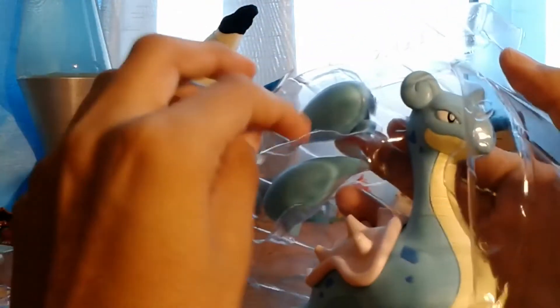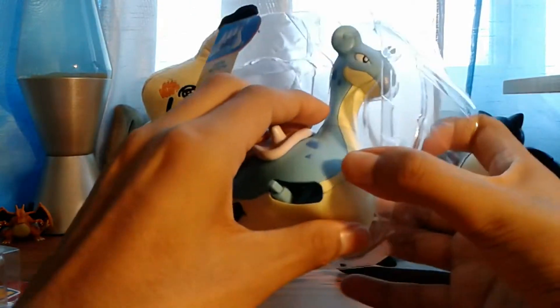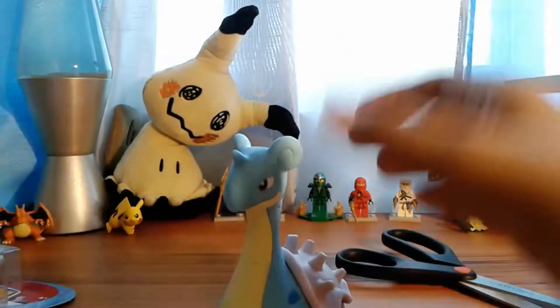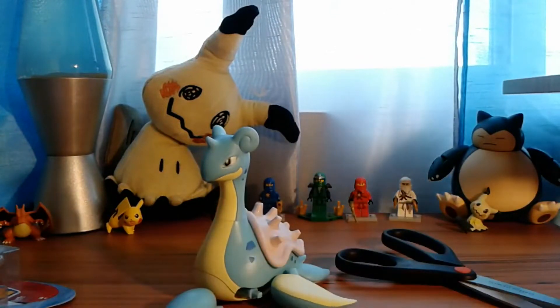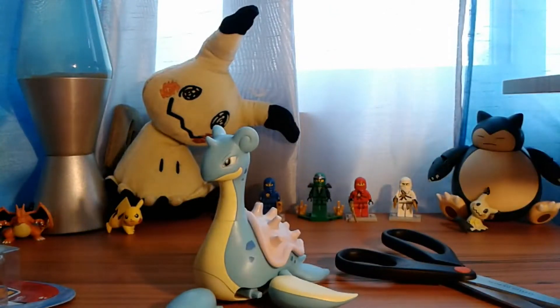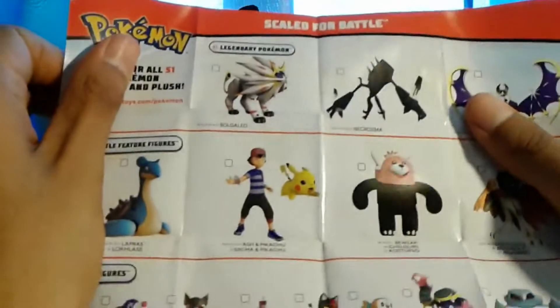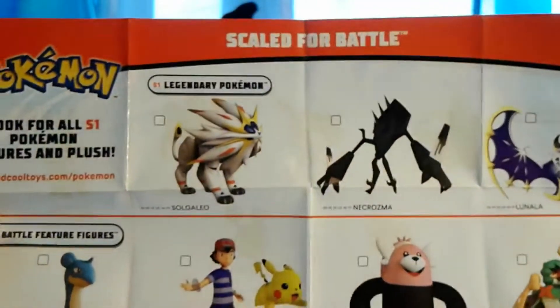We've got the Lapras figure — the 4.5-inch figure — and as you can see we have to build some of it. But before we take a look at that, let's check out the pamphlet, because the pamphlet is the most important thing. So, new toys, new figures!